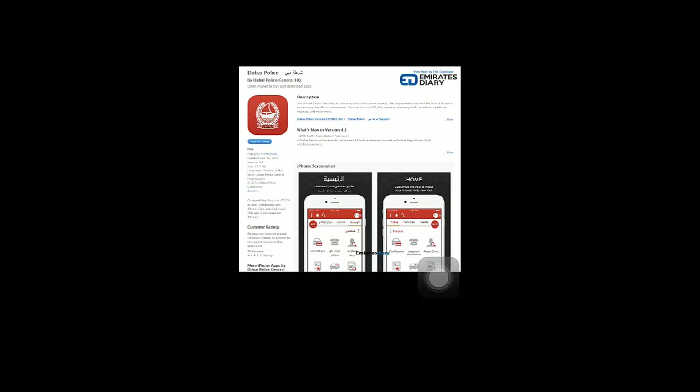reporting some crimes, and many other services. You could also apply for your visa, your visit visa for your relatives and friends. Many of the services have been made online.